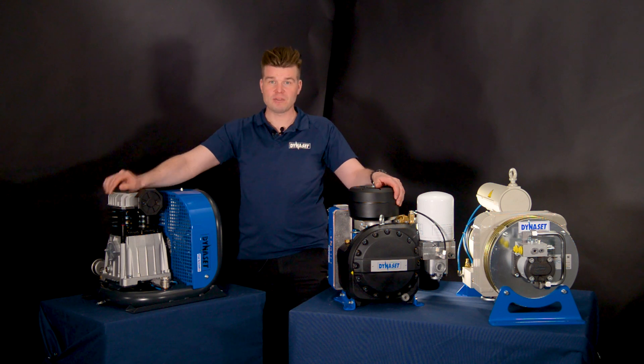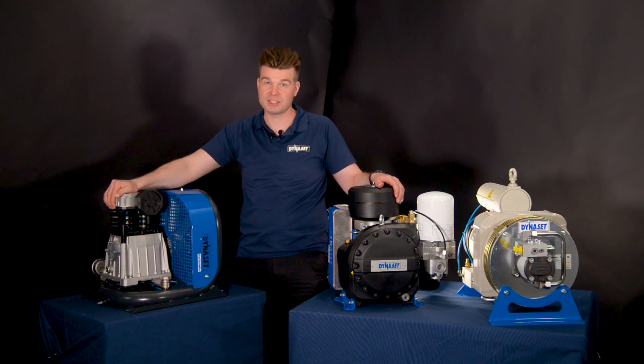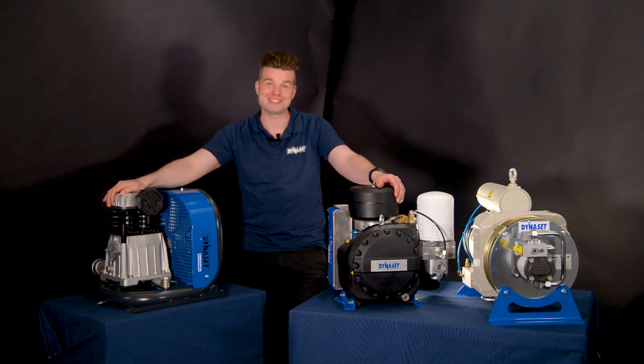So there you go — Dynasit hydraulic compressors. For more information about compressors and other solutions, visit the Dynasit website or the Dynasit app. Hit the like button, leave a comment below about where you use your hydraulic compressor or other Dynasit devices, and we'll see you on the next one. Have a great day.